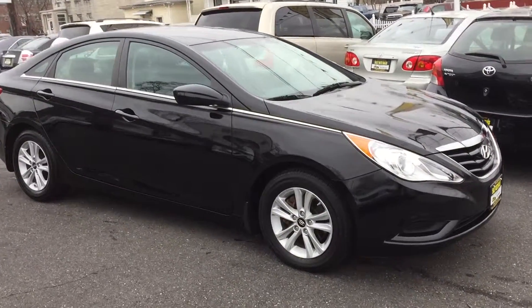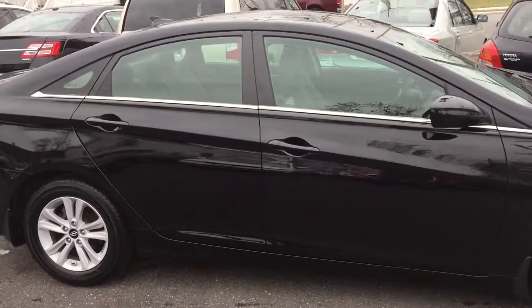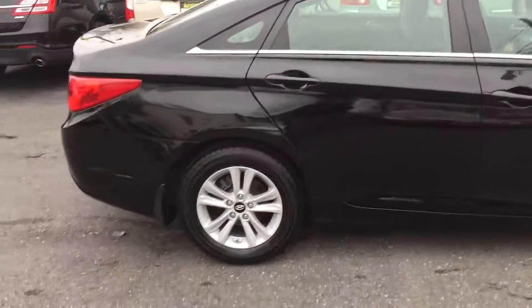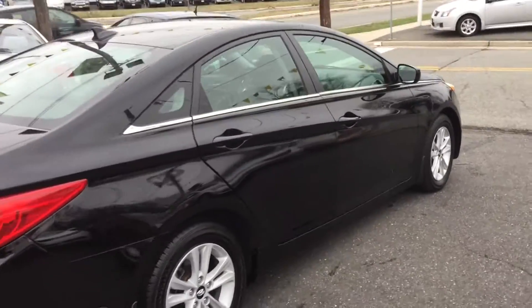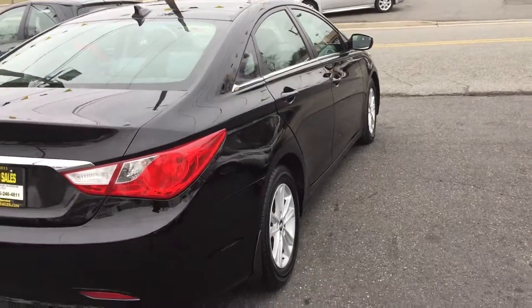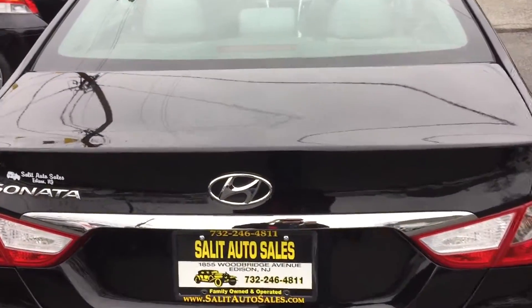Welcome to Salad Auto Sales. What I have here for you today is a Hyundai Sonata GLS 2013 with alloy wheels. It's a really nice car, and get this — not only is it still under factory warranty, but this car only has 13,000 miles. Let me pop the trunk for you for a second.